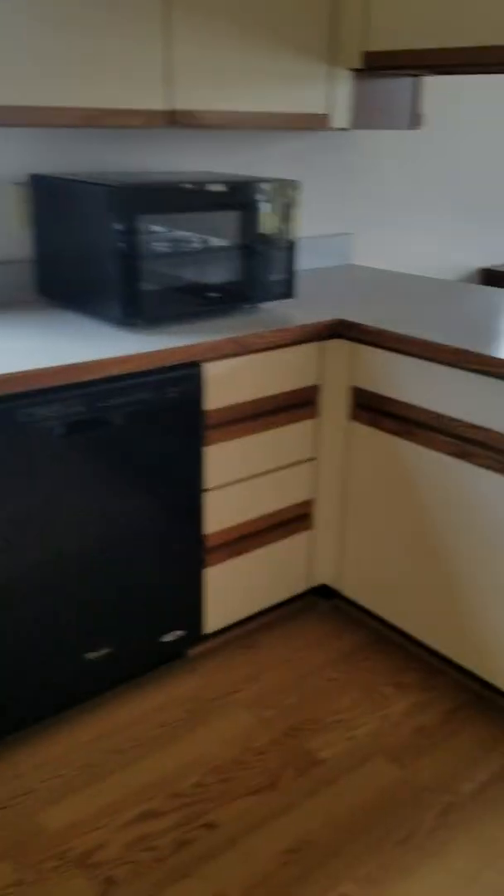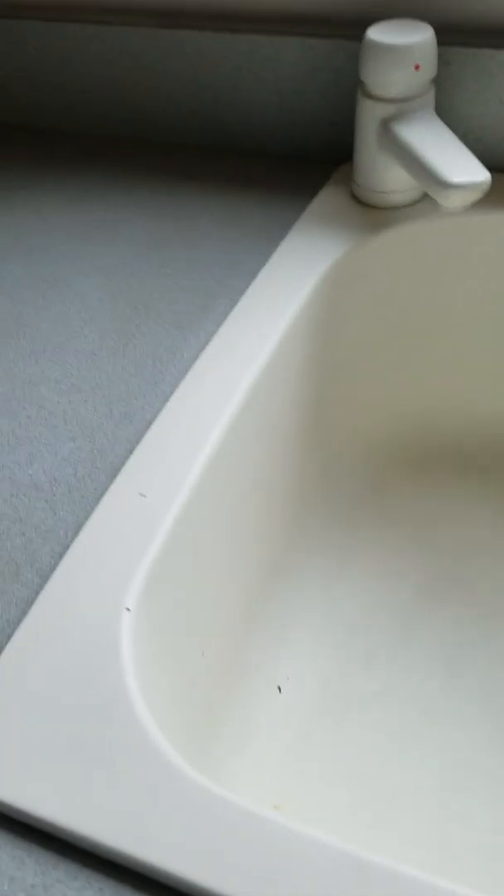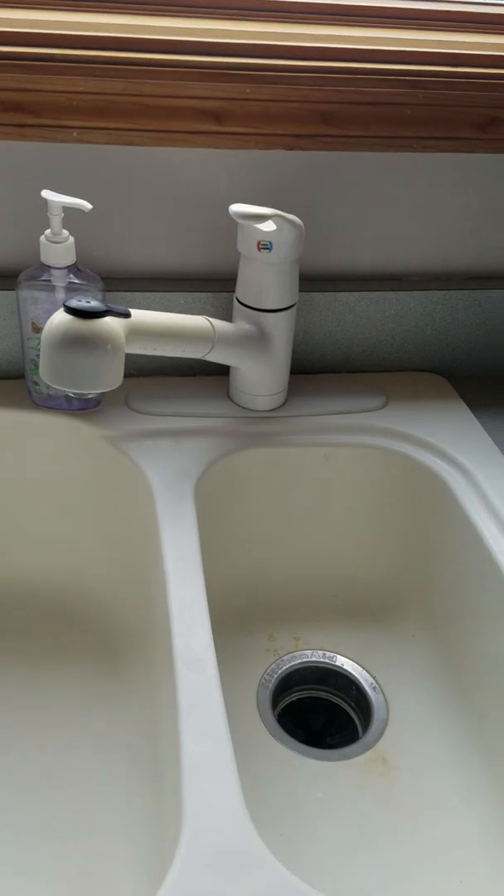The appliances are old, but they're GE/Whirlpool — old GE in there is Whirlpool. It's got a composite sink; it's not in fantastic shape but it's okay, not damaged.